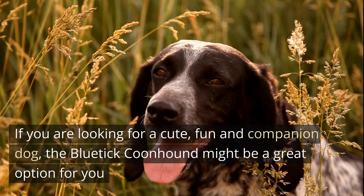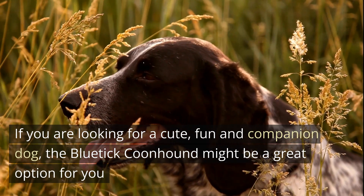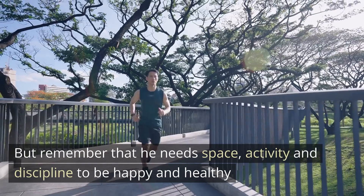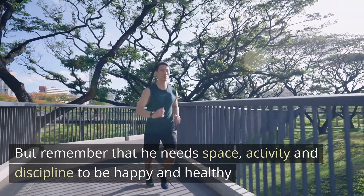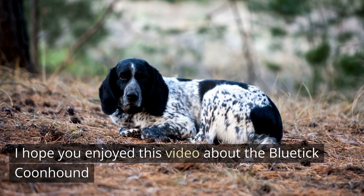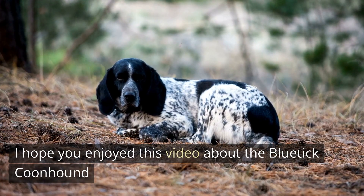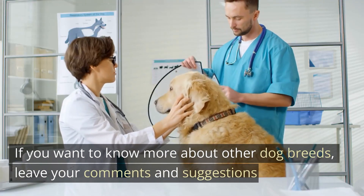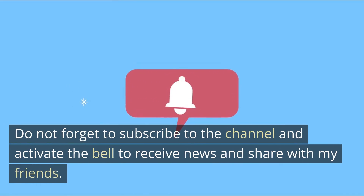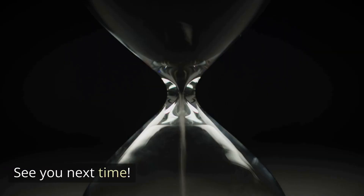If you are looking for a cute, fun and companion dog, the Bluetick Coonhound might be a great option for you. But remember that he needs space, activity and discipline to be happy and healthy. I hope you enjoyed this video about the Bluetick Coonhound. If you want to know more about other dog breeds, leave your comments and suggestions. Do not forget to subscribe to the channel and activate the bell to receive news and share with my friends. See you next time.